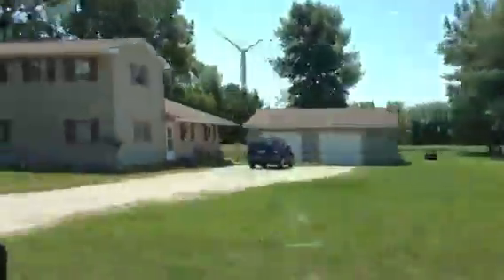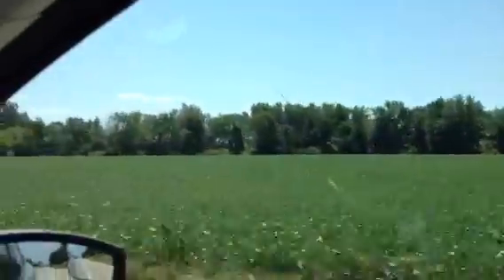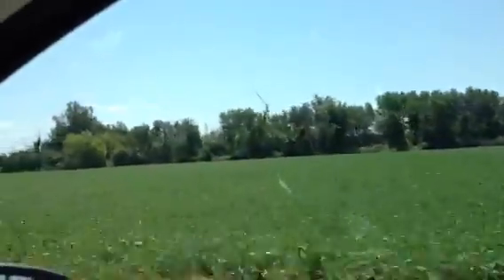And they're quite gigantic, right in these people's backyard. Some are moving, some aren't. This is not a very windy day, but I've got to imagine it's pretty neat when you're out here and the wind is going.